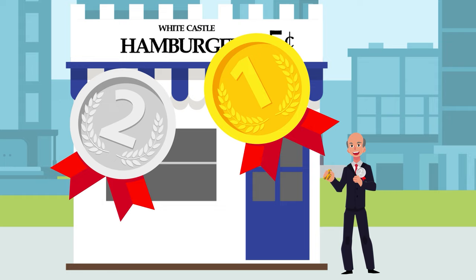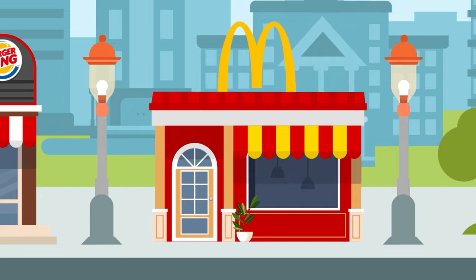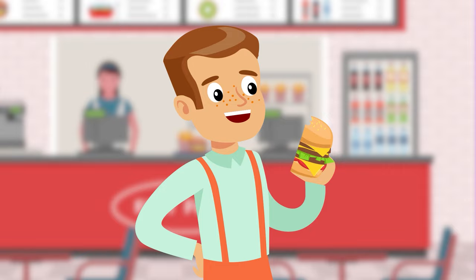White Castle was super successful from day one and led to a ton of competitors. You've probably heard of some of those competitors because the fast food industry took off from there, spawning dozens of hyper-successful fast food chains that operate in more than 100 countries across the world. So that's how fast food was invented. Whether or not it's healthy for you — that's a whole other question entirely. And now you know where fast food restaurants came from.